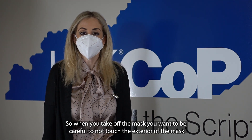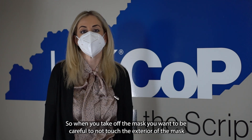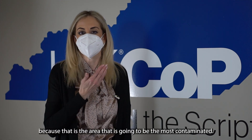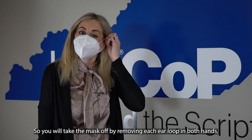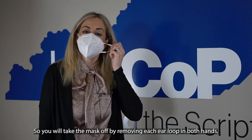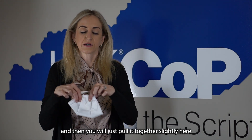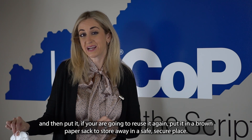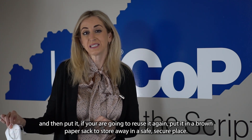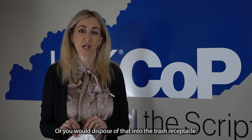When you take off the mask, be careful not to touch the exterior of the mask, because that is the area that's going to be the most contaminated. Remove the mask by taking off each ear loop using both hands, then pull it together slightly, and either place it in your brown paper bag to store away in a safe, secure place, or dispose of it in the trash receptacle.